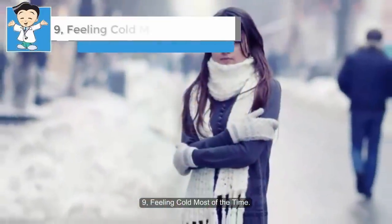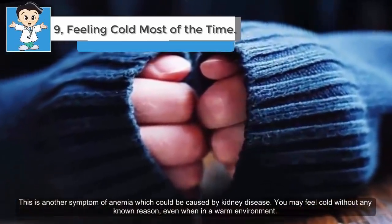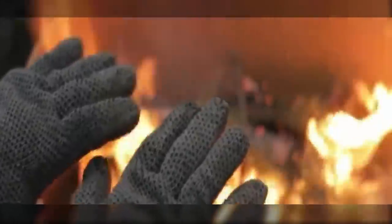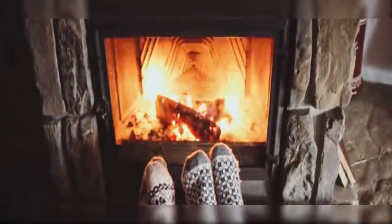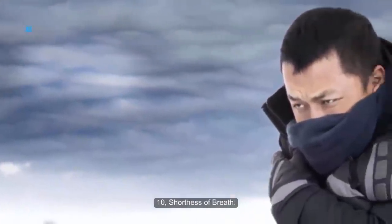Nine: feeling cold most of the time. This is another symptom of anemia, which could be caused by kidney disease. You may feel cold without any known reason, even when in a warm environment. At times you may even have a fever with chills. If you feel cold much of the time along with dizziness and weakness, consult your doctor.